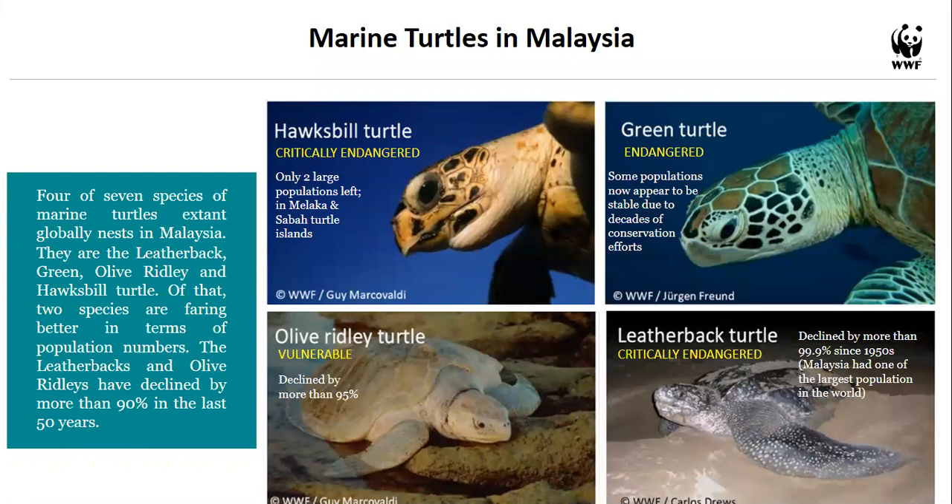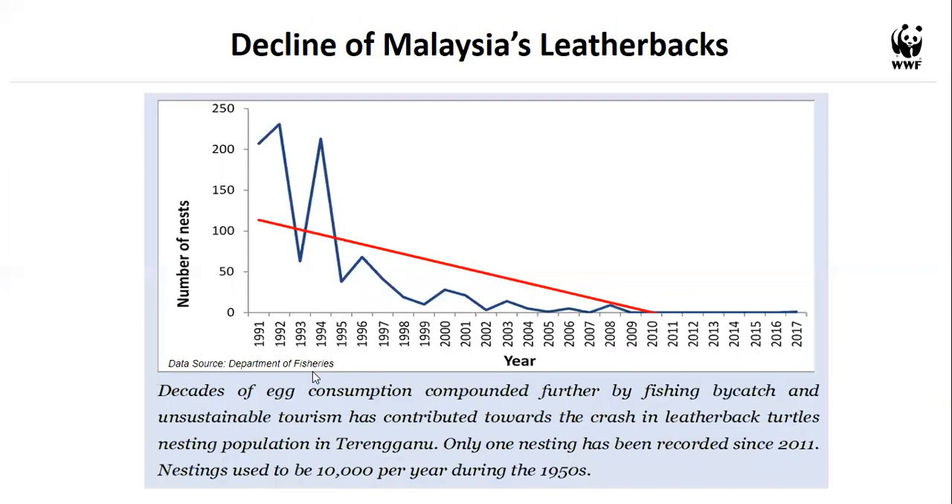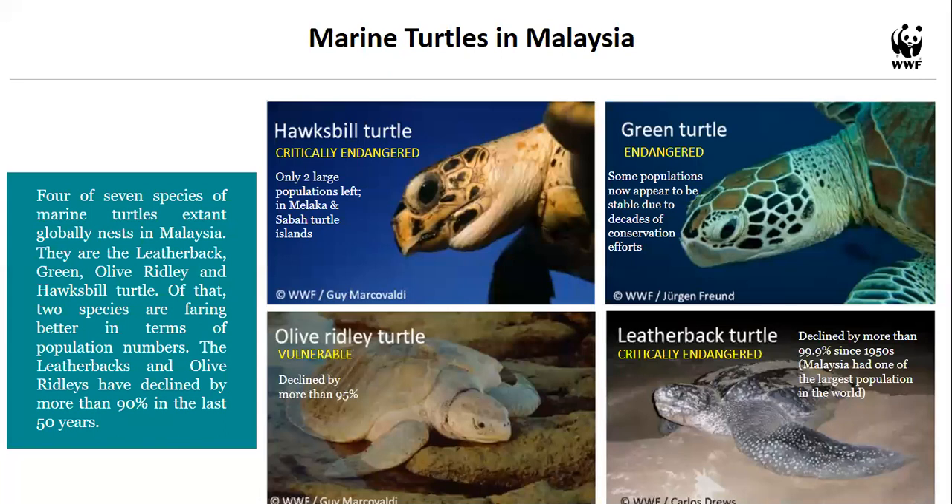The last species is the olive ridley turtle, the smallest of the four. It has suffered the same fate as the leatherback — declined by more than 99% in Malaysia. It used to nest in Sarawak, Terengganu, Kelantan, Penang, and Pahang, but now there are only a handful. In earlier decades when there were still many, because of their lighter weight they were sometimes physically carried and forced to lay eggs.